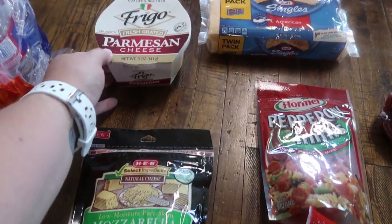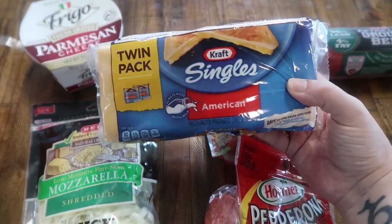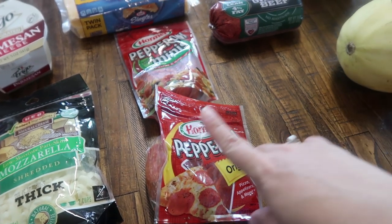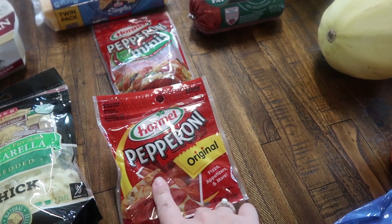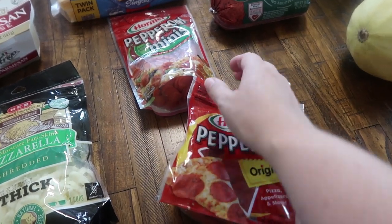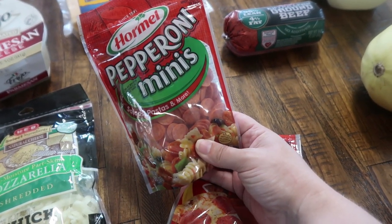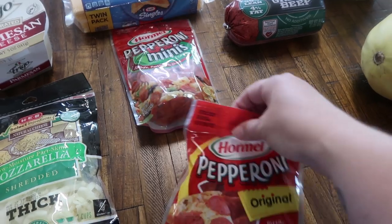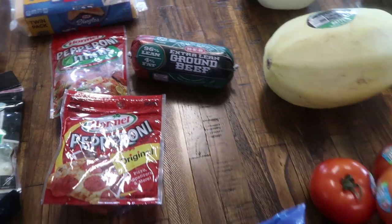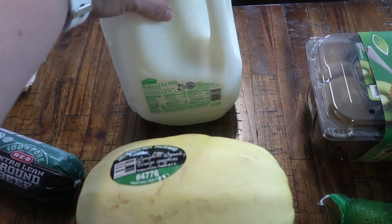I also got some freshly grated Parmesan cheese. I needed some American cheese so I picked up this twin pack of Kraft Singles. Completely out of pepperoni — my daughter Pearl loves to have it with cheddar cheese on sandwiches, and my daughter Rose loves the minis. All of the kids like the minis when I do a homemade take on Lunchables, so I picked up the minis to have on hand. And I needed another pound of ground beef for a recipe. Since we're going to be gone half the week, I only got one gallon of milk.